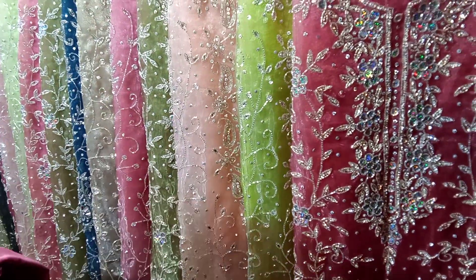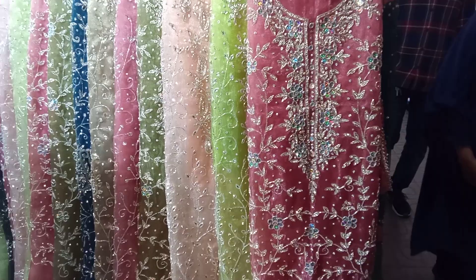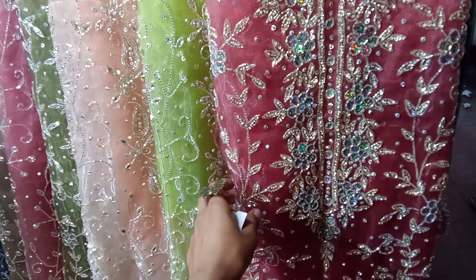What is the price? It's a 4-piece position. The color is beautiful and stunning — it's a very beautiful color.